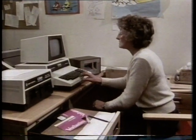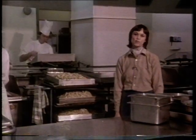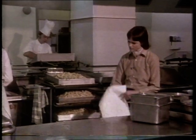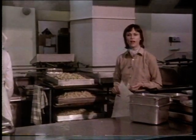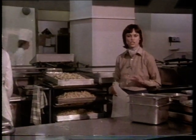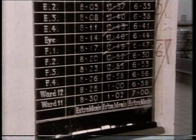What the computer has also proved is that soggy chips are no longer the order of the day. Because we know from the printout exactly how many portions of chips are needed on each of the 30 wards, we can divide them into groups of five and cook the chips in batches — exactly the right amount, just before they're needed.